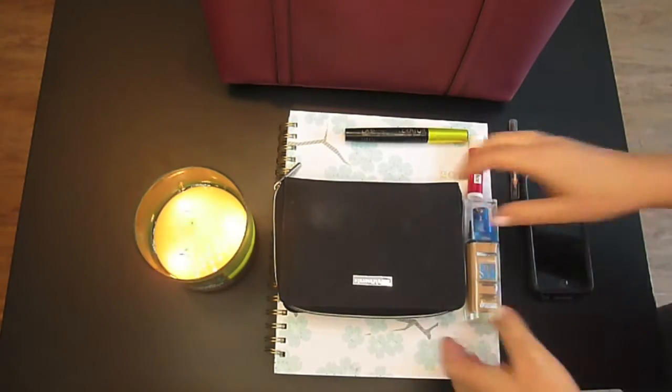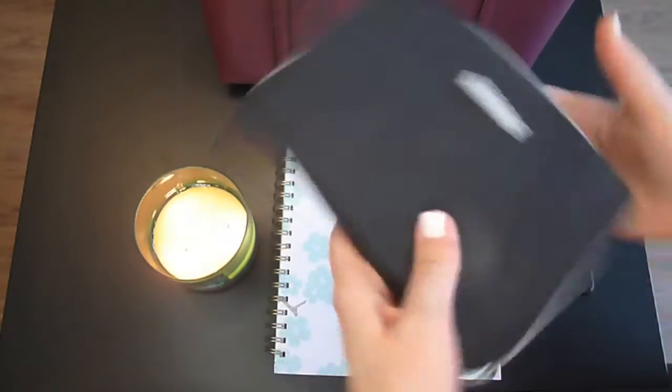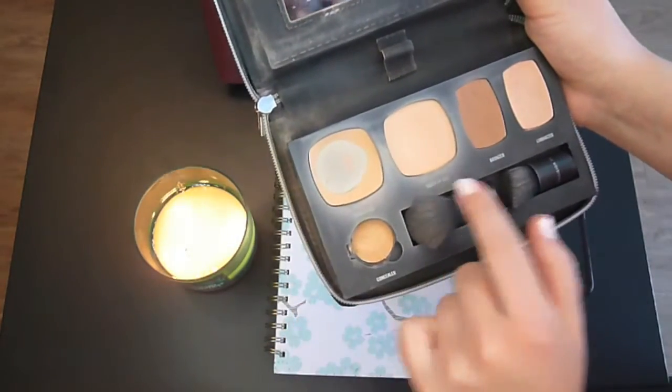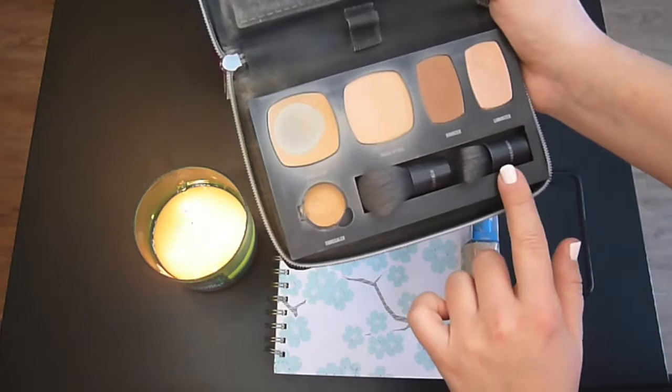Previously, I mentioned my Bare Minerals. My Bare Minerals little kit here — and once again, it's very used, so I apologize. It has my foundation, cover-up, bronzer, and highlighter, concealer, and two brushes.